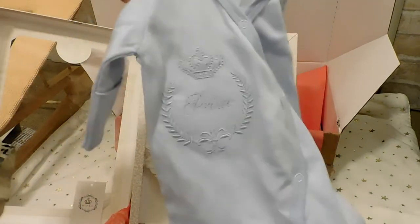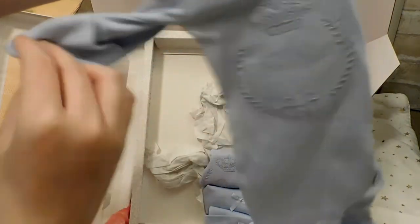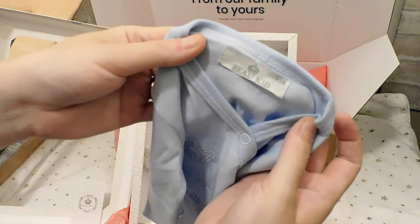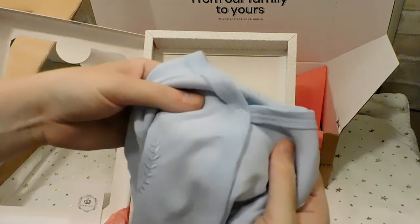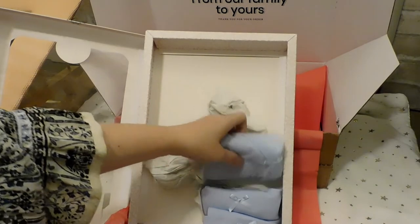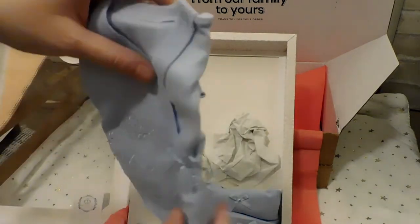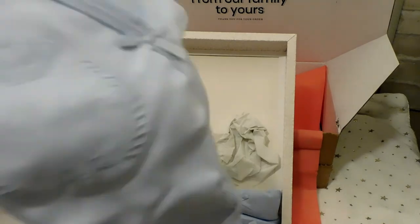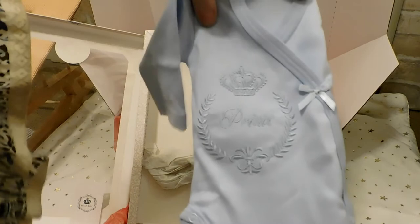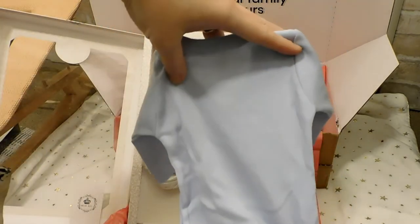Next in the box is a gorgeous side-snap sleeper with the word 'Prince' on it, and it has rolled sleeves with a beautiful crown embroidered on it — which is perfect for Little Crowns Reborn Nursery. It has a tag as well and it's really lovely jersey material, stretchy and breathable. Then there's also a little side-snap onesie with a bow and 'Prince' written on it.